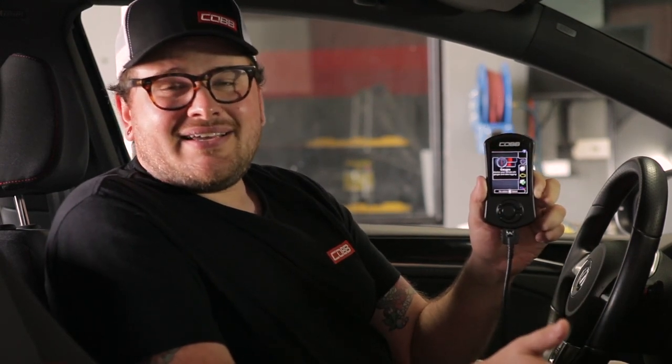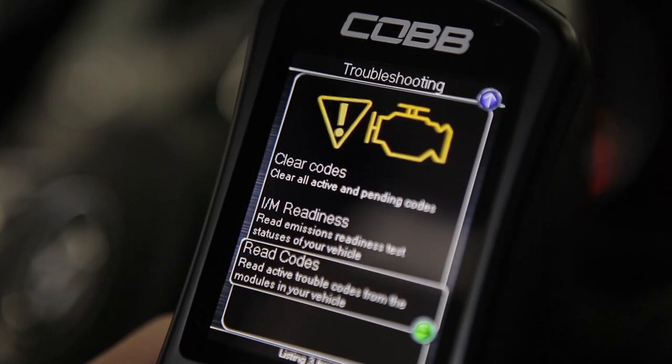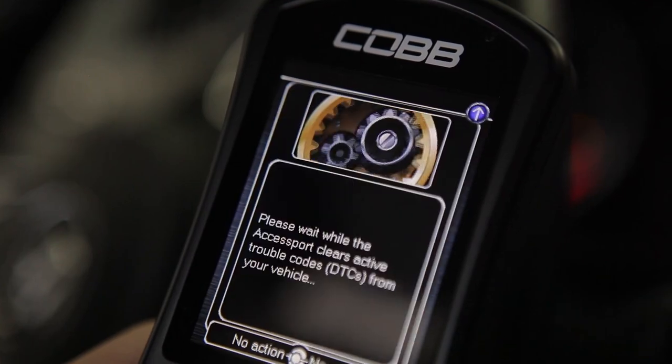It literally makes tuning as simple as possible. All you got to do is plug it in, flash the tune, and you're good to go. You don't need a dedicated laptop or mobile device. Everything you need to do — from tuning the ECU, to data logging, to reading and clearing codes — can all be done on the AccessPort.